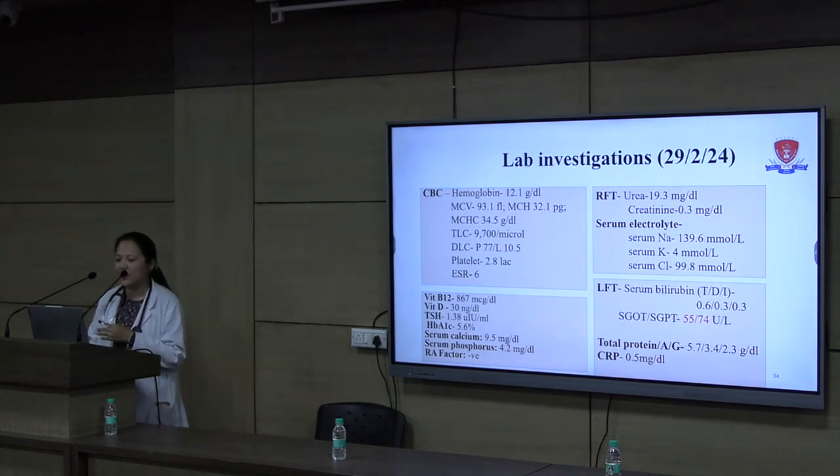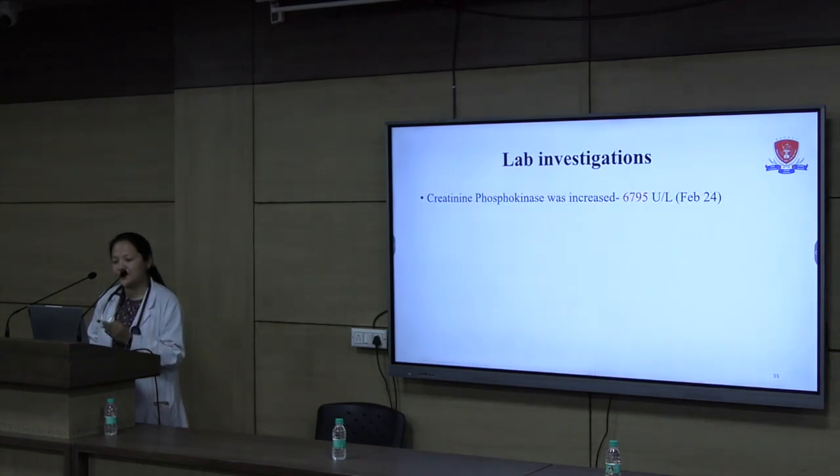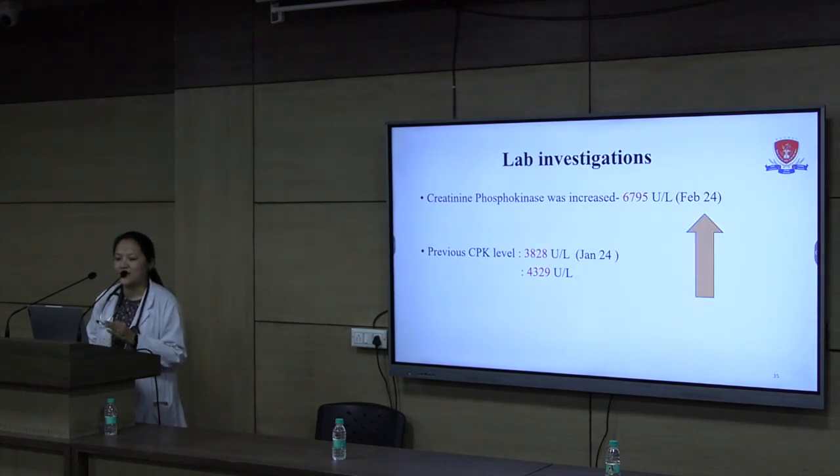LFT showed SGOT and SGPT in the range of 55 and 74. Vitamin B12, thyroid, vitamin D, HbA1C, and RA factor were normal. We repeated her serum CPK level here in our lab and it was 6795 units per litre — the initial level having been 3800 and then 4300. It was on an increasing trend.